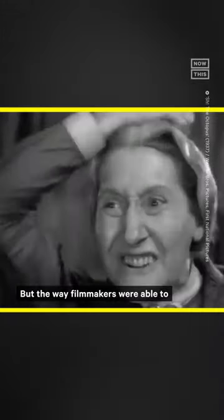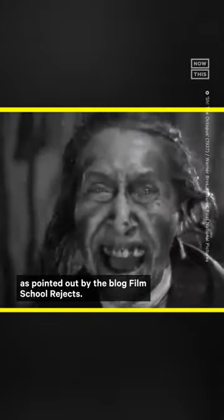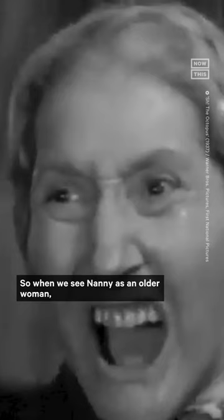I know, just bear with me. But the way filmmakers were able to pull off this effect seamlessly was by using technology we've all used before — the kind found in 3D glasses, as pointed out by the blog Film School Rejects. Basically, filters and lenses help us out in this scene, and what helps even more is the fact that the movie is in black and white. So when we see Nanny as an older woman, we're seeing her through one type of filter set up in front of the camera. When we see her changed into the hag, the filters are switched out, which highlights the hag makeup that was actually there all along. We just couldn't see it because it was hidden by the first filter.